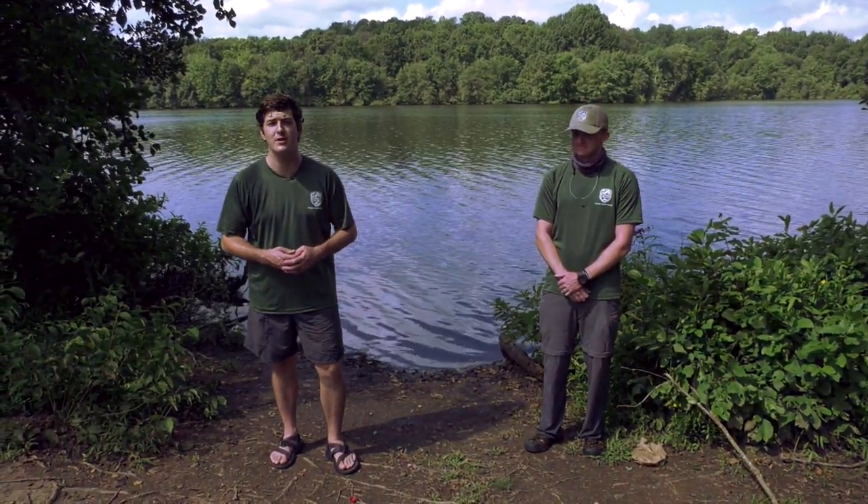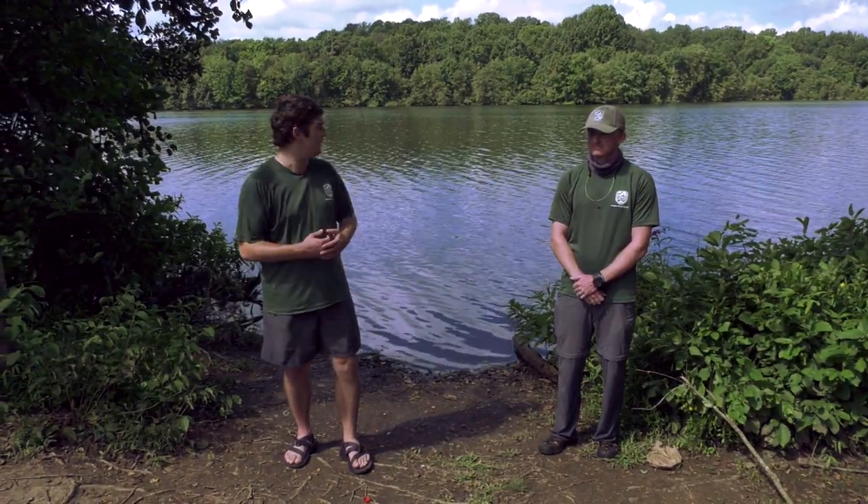Hi, I'm Alex McCrickard and this is the fishing report for the month of September in Virginia. In this month's fishing report, we're actually at Amelia Lake in our Amelia Wildlife Management Area.